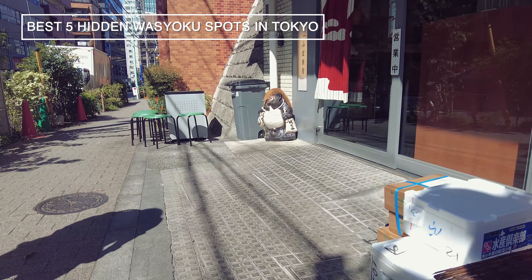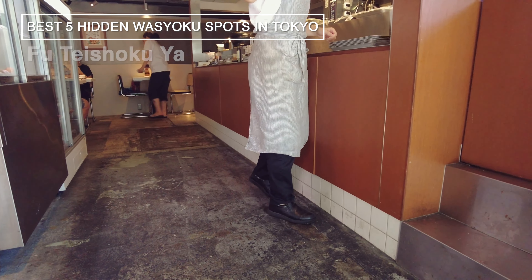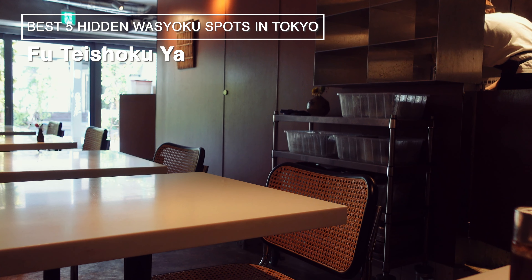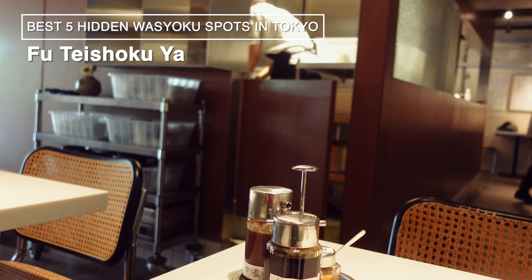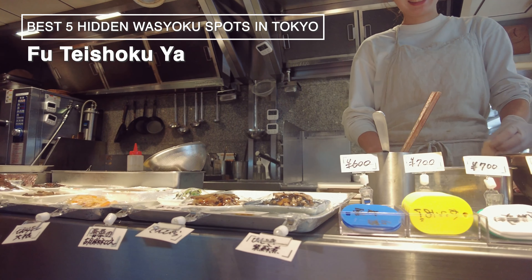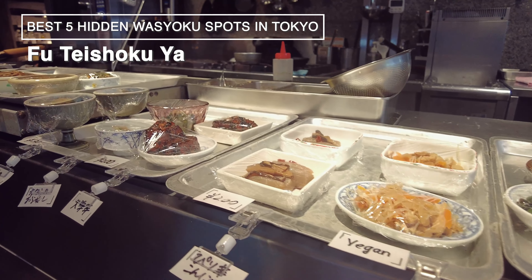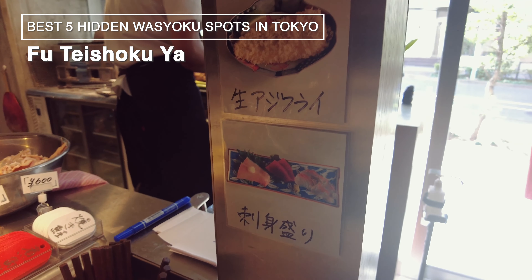Number 3, Futei Shokuya. This place is located about a 5-minute walk from JR Ebisu Station. The unique feature of this restaurant is that you can select your own side dishes, allowing you to create your very own personalized set meal. Their operating hours on weekdays are from 7:30am to 3pm, so there are regulars who come for breakfast. Dinner is from 5:30pm to 10:30pm. On holidays, they are open throughout the day. Their day off is Wednesday. The staff kindly explained how to order, making it recommendable even for solo diners.